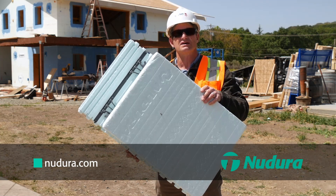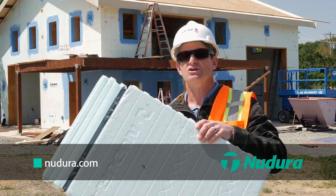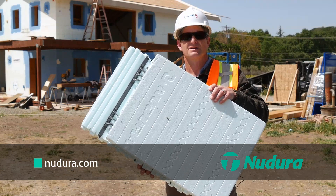If you want to learn more about the XR35, go to www.neudura.com. Over and out.